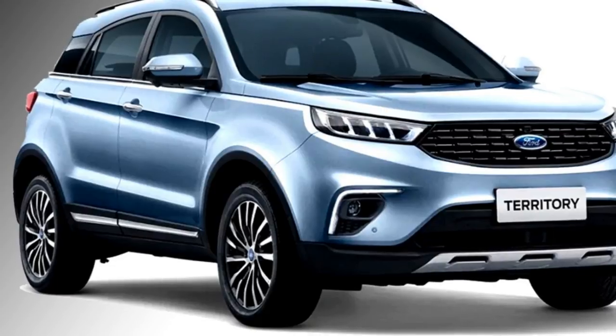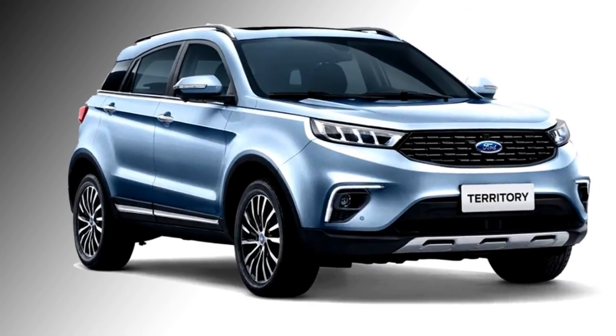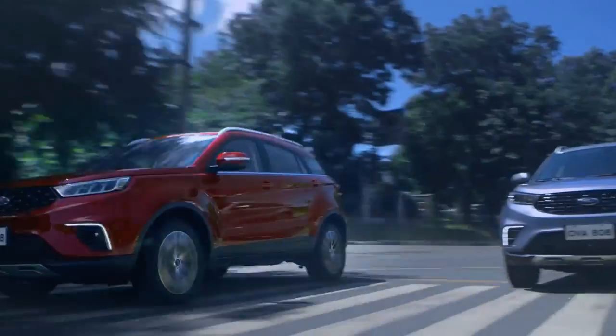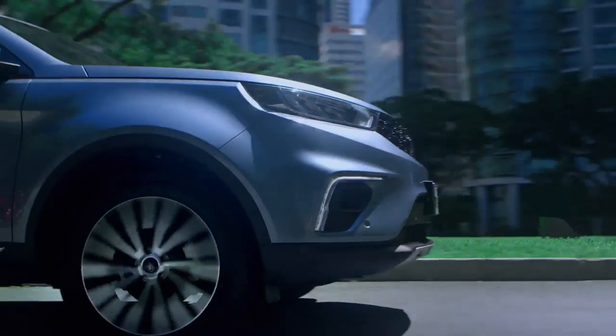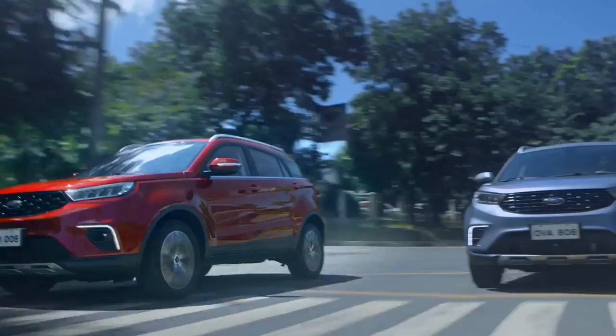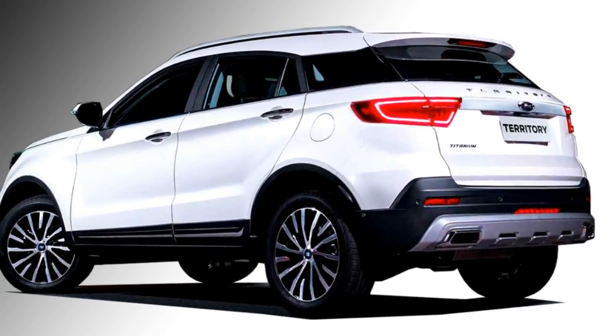In terms of safety, the SUV gets ABS with EBD, traction control, hill launch assist, electronic stability control, seat airbags, ISOFIX child seat anchorage, front and rear parking sensors, electronic parking brake, and tire pressure monitoring system.